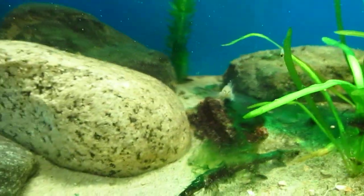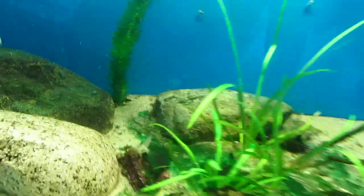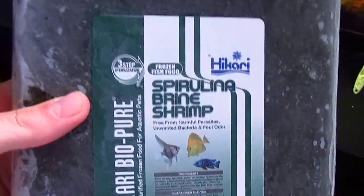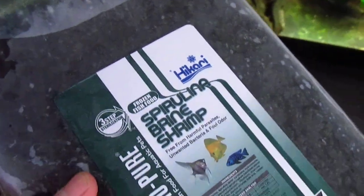Alright, we're going to go ahead and feed the angelfish. We're going to feed them gut-loaded brine shrimp with spirulina algae — or spirulina, I don't know whichever way you want to pronounce it, I've heard it both ways.